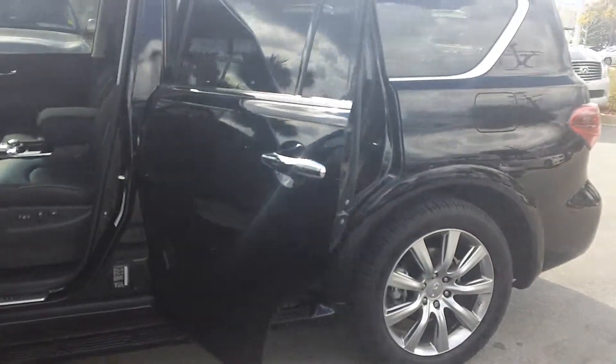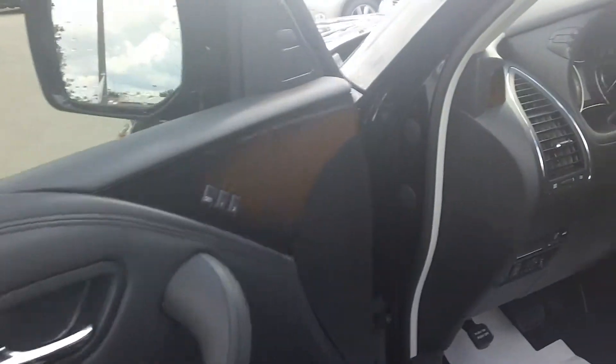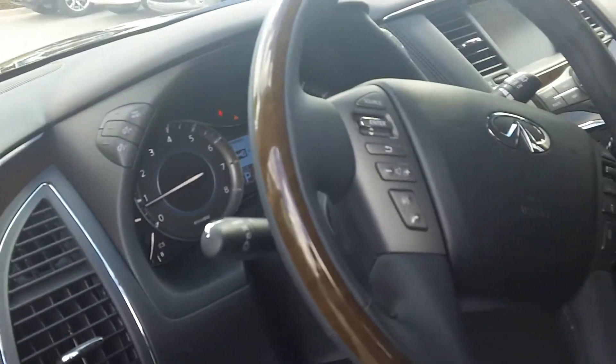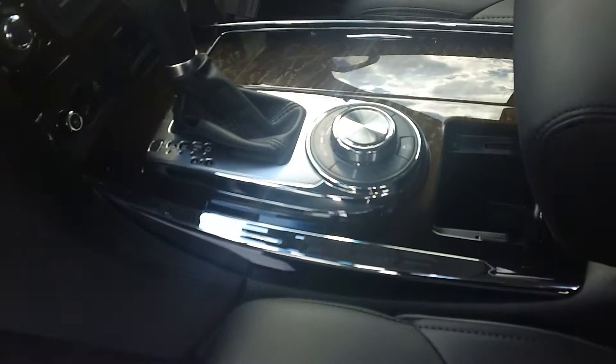This car is a black exterior, black interior premium leather, with a wood trim steering wheel. This also has four wheel drive.